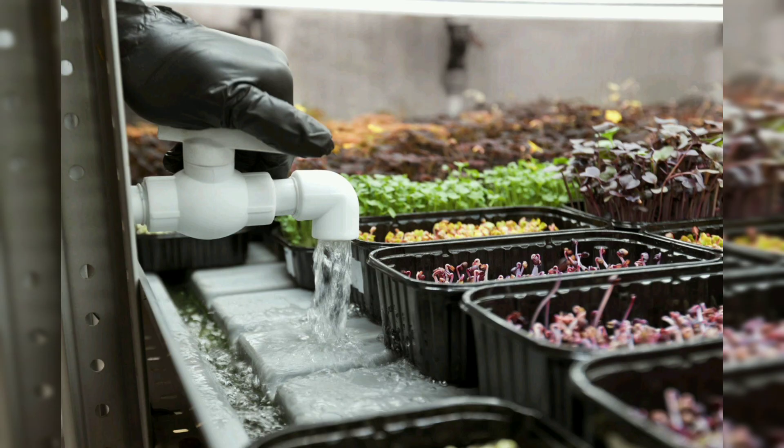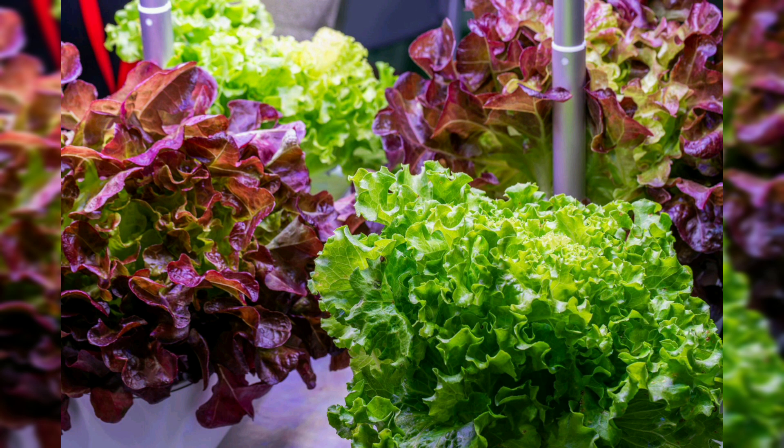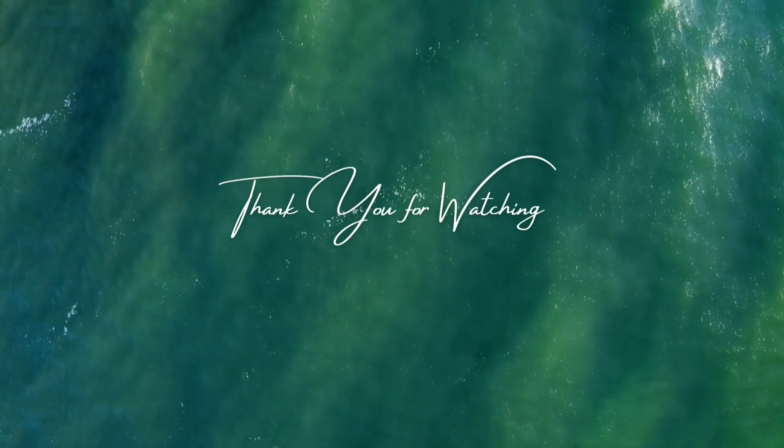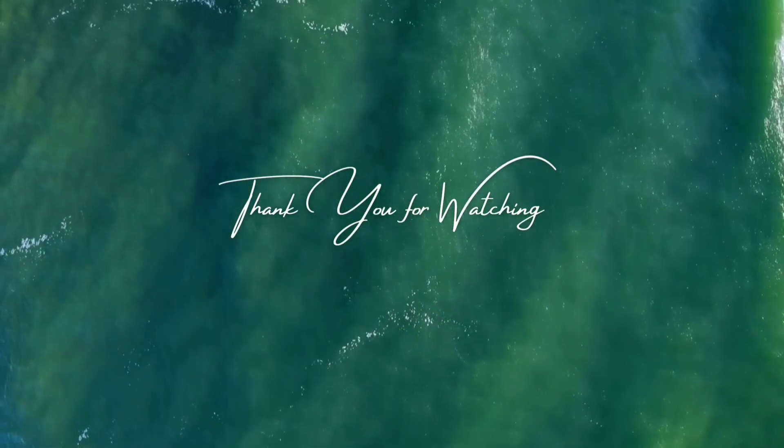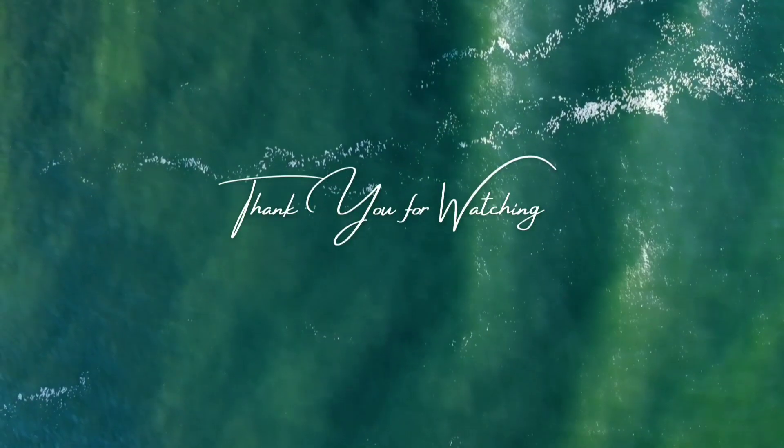Many different types of plants can be grown in an aquaponics system, including leafy greens, herbs, tomatoes, and strawberries. The key is to choose plants that have similar nutrient and temperature requirements. As for fish, tilapia is a popular choice because it grows quickly and is relatively easy to maintain.